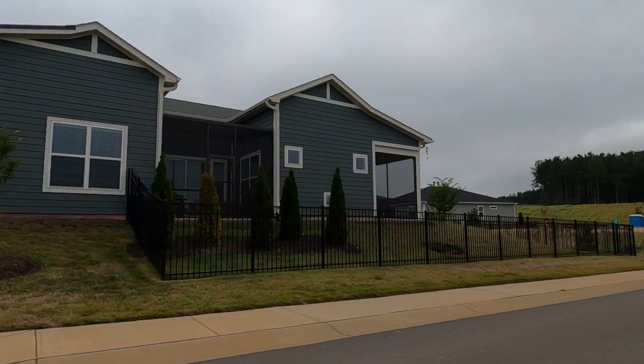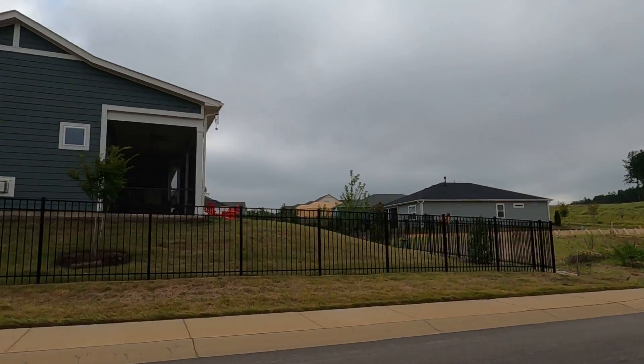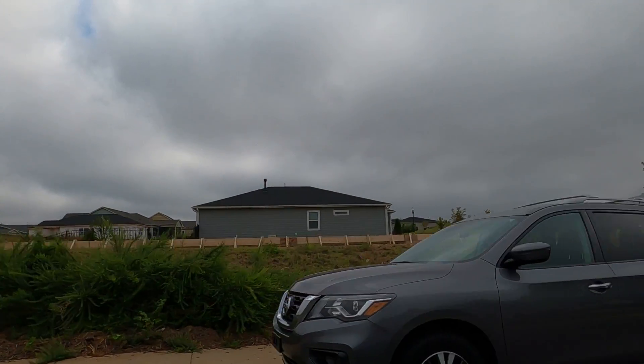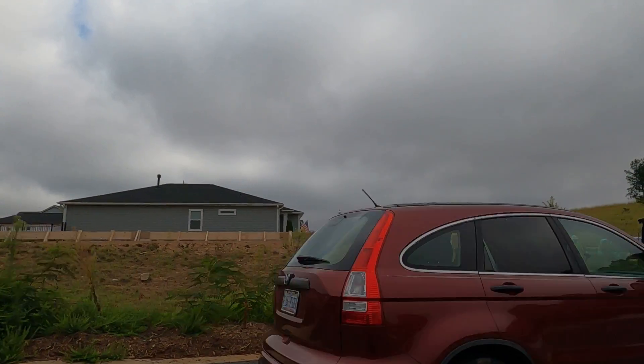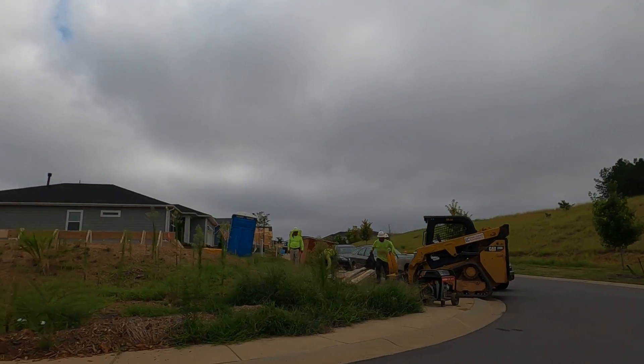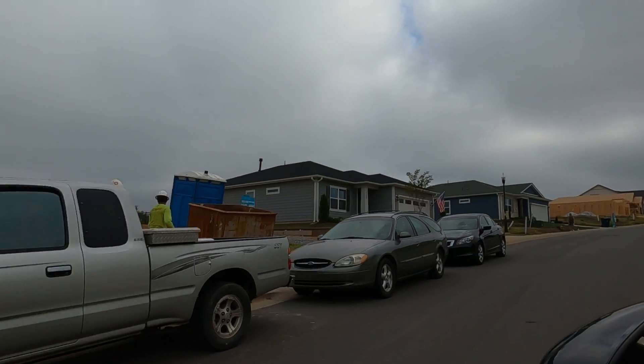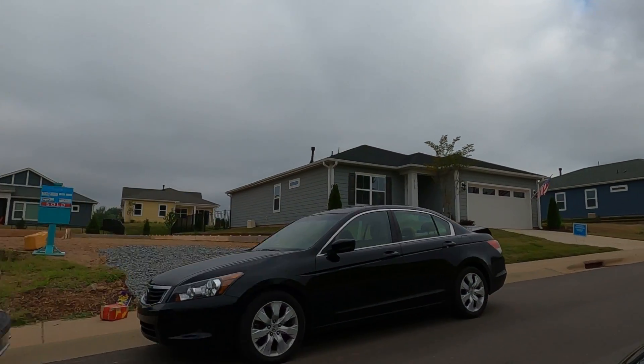Look at how the landscaping's turning out — really great. Now I'm coming off a street — Red Raven? Red Rock? Raven Rock? — and I'm headed down to probably one of the most famous streets in new construction in the Charlotte area, which is called Looking Glass Trail.